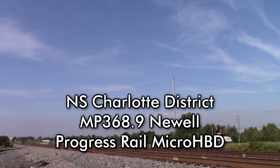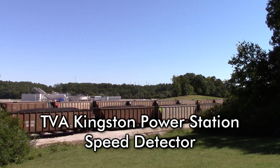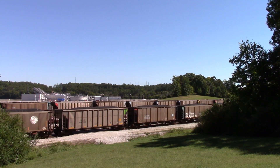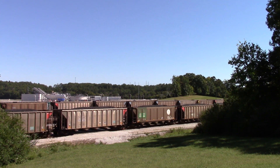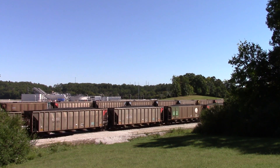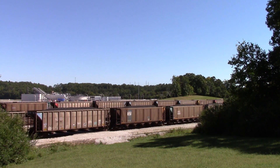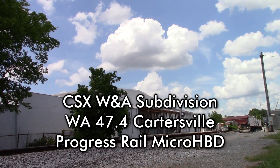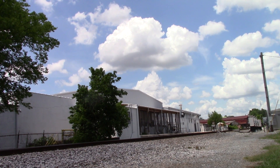Norfolk Southern, mile post 368.9, track 2. No defects. Speed readings: 4.6, 6.3, 6.3, 7.0, 5.8, 5.8 miles per hour. No defects. No defects. Total axle 76. Train length 1554. End of transmission.